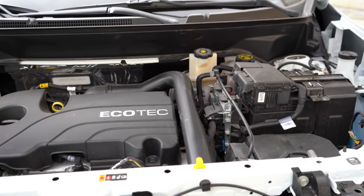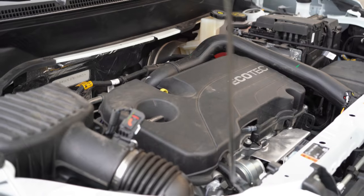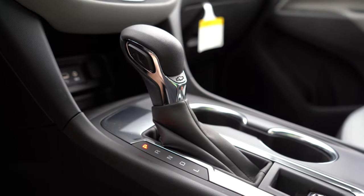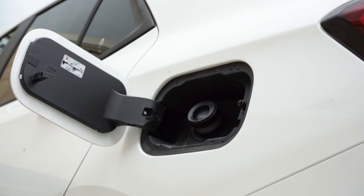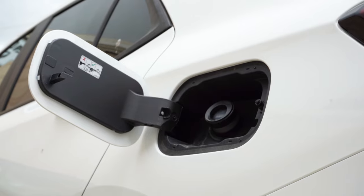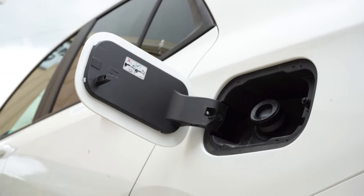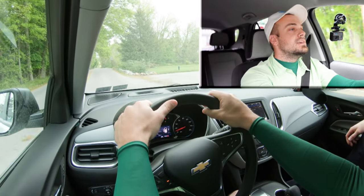Regardless of configuration, the power plant on the Equinox is going to be the same. Powering the little beast is a 1.5-liter turbocharged inline four-cylinder putting out 170 horsepower at 5,600 RPM and 203 pound-feet of torque, sent to the front wheels or all wheels through a six-speed automatic. Zero to 60 time comes in at approximately 9.2 seconds, with MPG numbers at 26 city and 31 highway for front-wheel drive, 25 city and 30 highway for all-wheel drive, taking regular unleaded fuel.